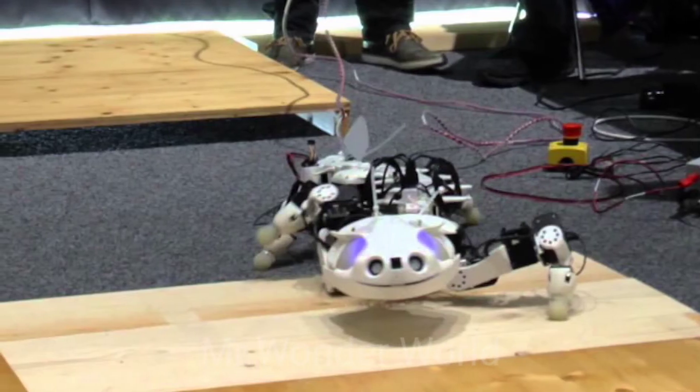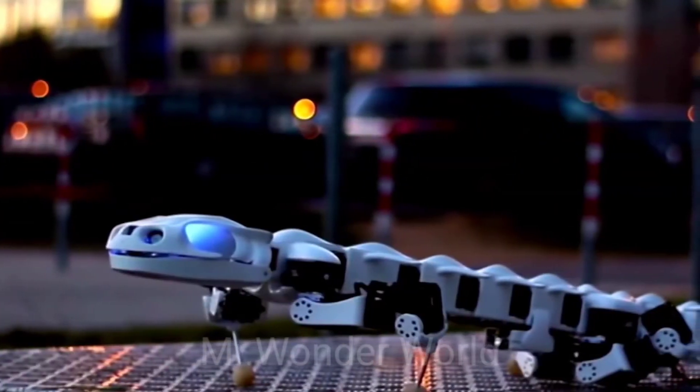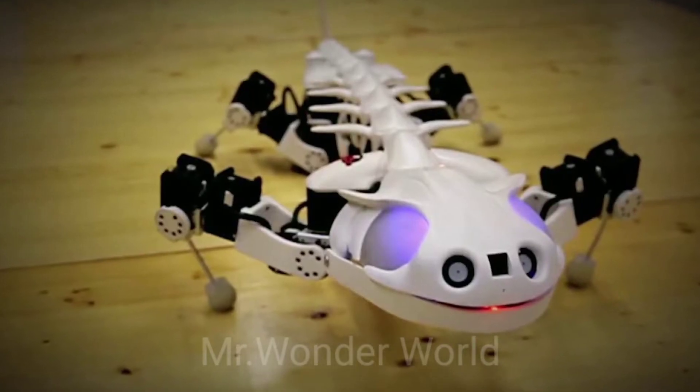Ploorobot has 27 degrees of freedom and impressive motor skills, with the team at BioRob hoping that their robot will one day aid in search-and-rescue operations on land and in the ocean.